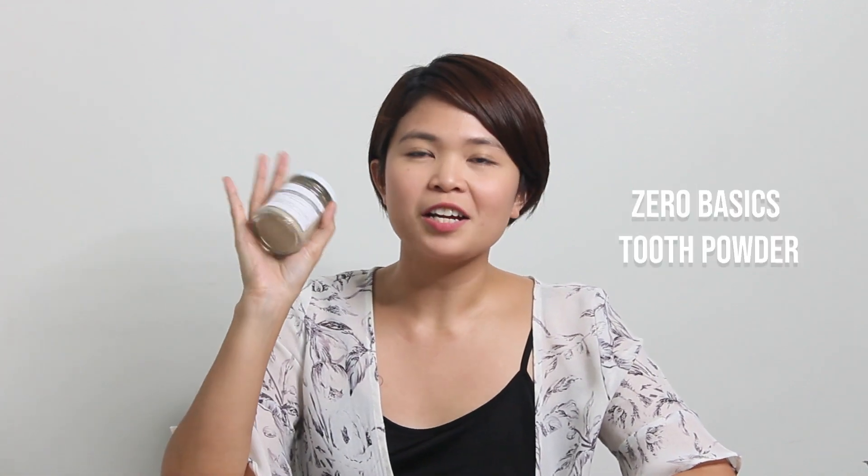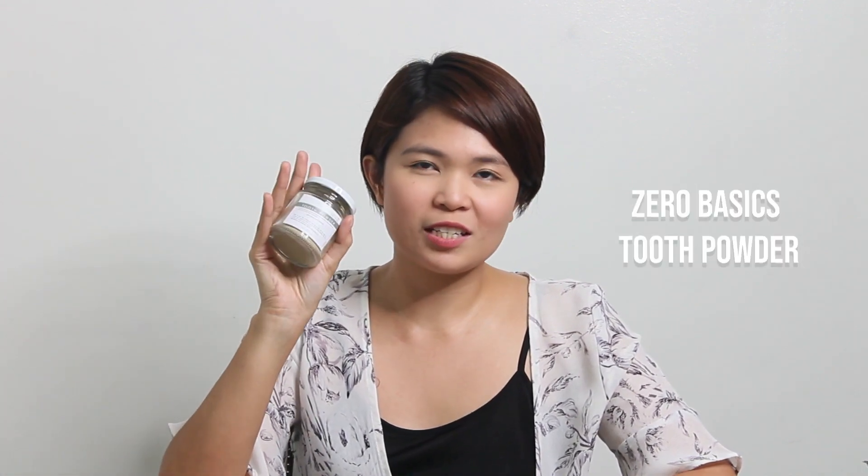The last item from Zero Basics is the Tooth Powder. It's one of my switches from last month — instead of using normal toothpaste, I switched to Tooth Powder because it's refillable and zero waste. It has mineral rich ingredients to restore the strength of teeth and maintain healthy gums. I'll also make a review on this.